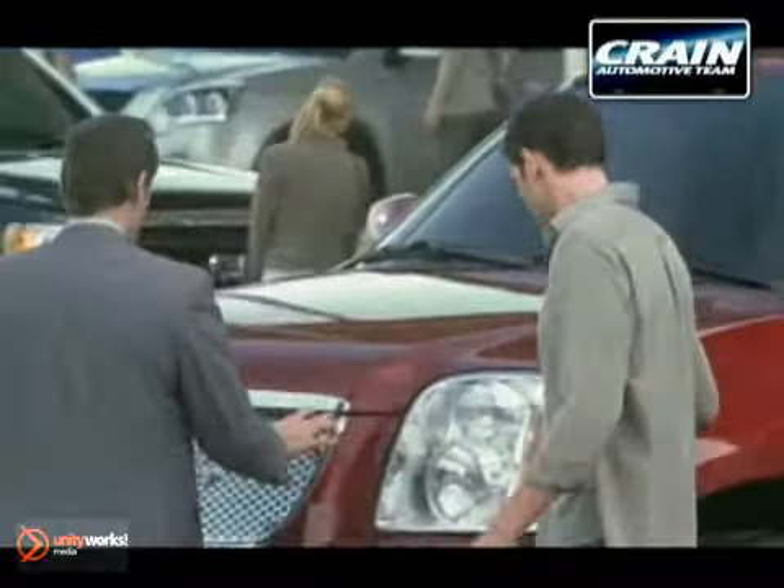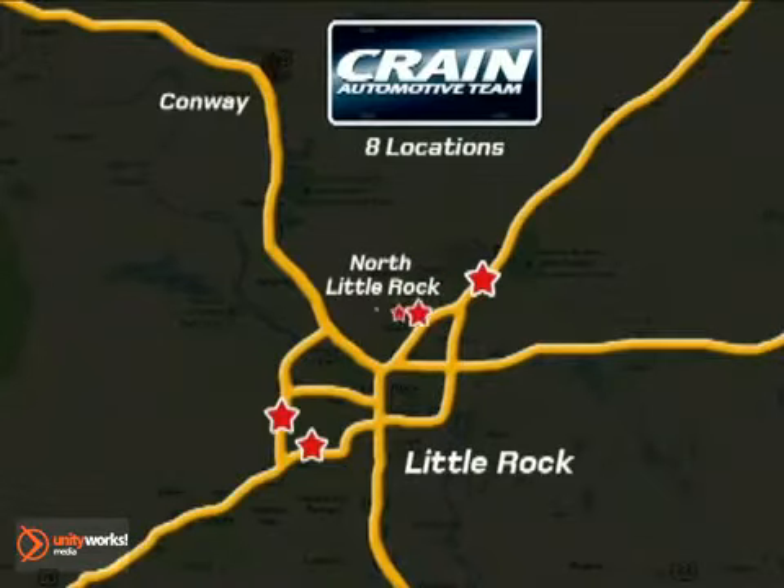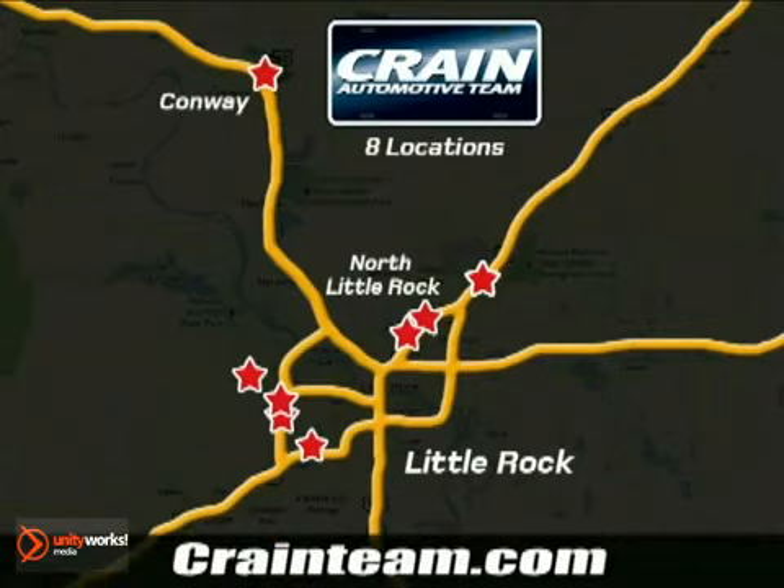Visit us anytime at CrainTeam.com. Go! The Crain Team's got them! CrainTeam.com